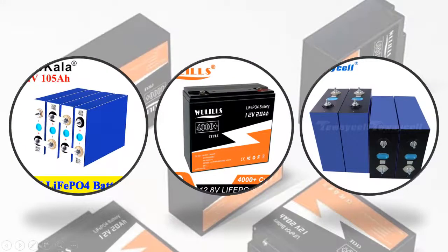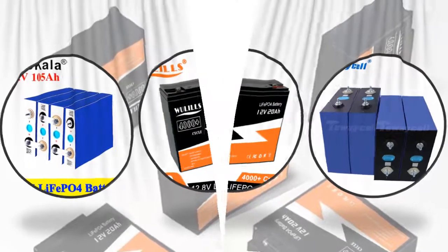Hey viewers, if you are trying to find out which Solar LiFePO4 battery is best, then this video is for you. I am including a link in the description for more information. So let's start the video.